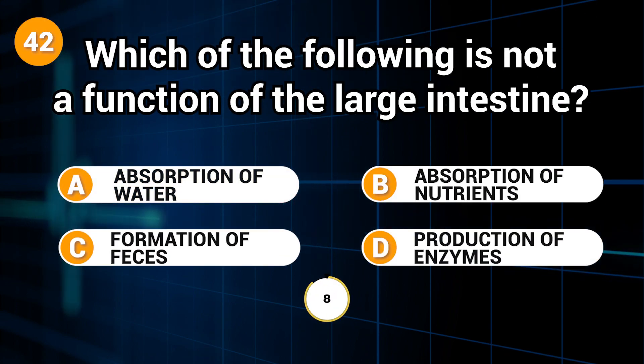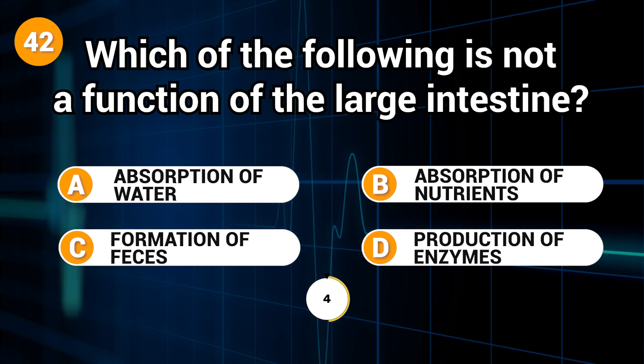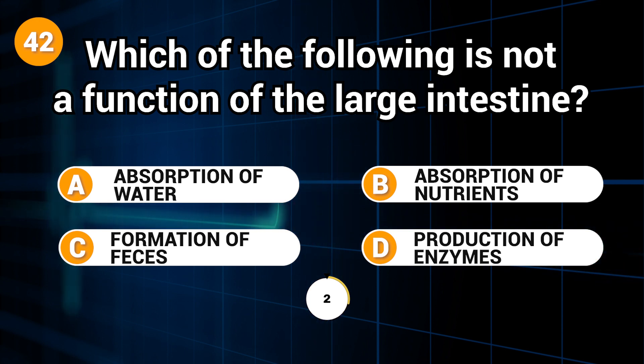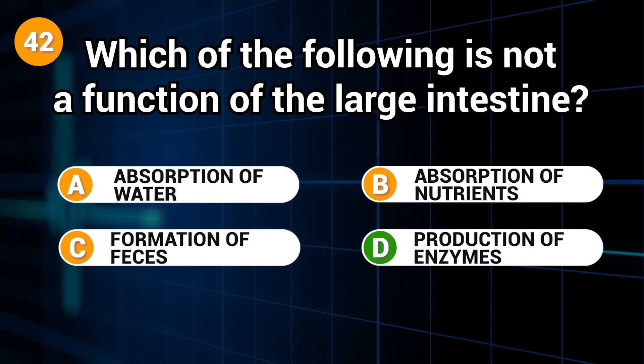Which of the following is not a function of the large intestine? Answer: D. Production of enzymes.